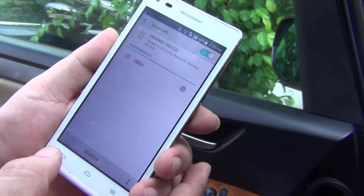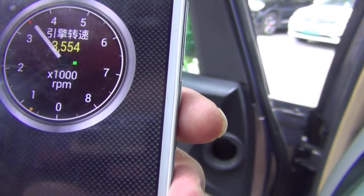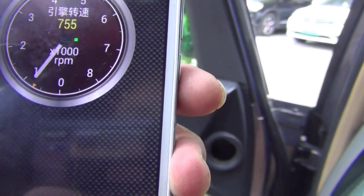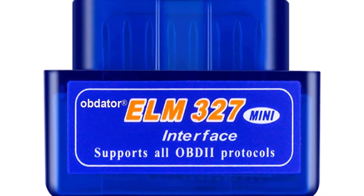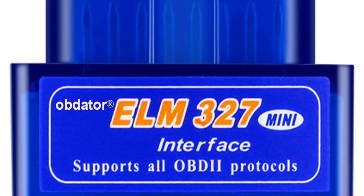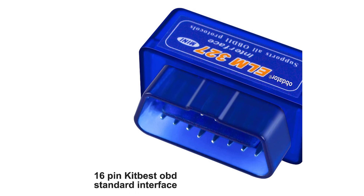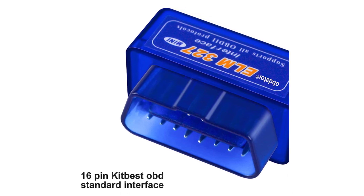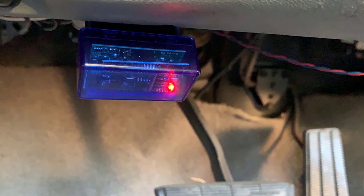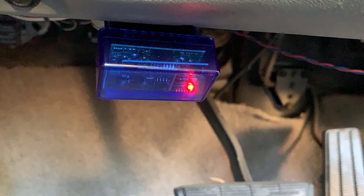Stay informed about crucial parameters such as fuel efficiency, engine temperature, and more, enabling you to make informed decisions about maintenance and repairs. The seamless Bluetooth connectivity ensures a stable and fast link between the scanner and your device, allowing for swift data transmission and analysis. This scanner is compatible with Android and PC platforms, ensuring versatility and convenience. Invest in the Mini Bluetooth OBD-II Scanner by Obdator and take the first step towards becoming a proactive car owner.